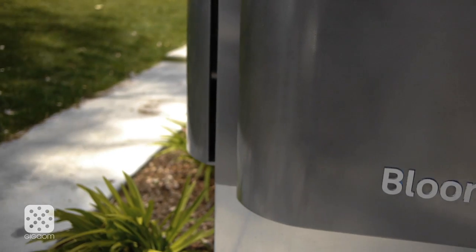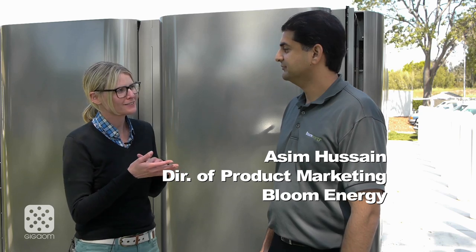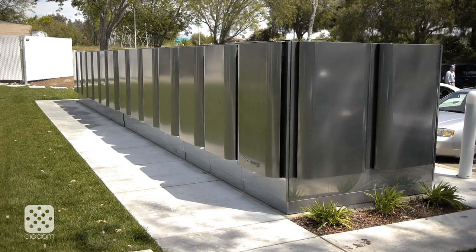Hi, this is Katie Fehrenbacher with GigaOM and I'm here in sunny Sunnyvale, California at the headquarters of Bloom Energy. I'm standing in front of a fuel cell, and this is Asim Hussain, product director of product marketing for Bloom Energy. Asim is going to tell us about their next generation fuel cell and give us a very rare sneak peek.